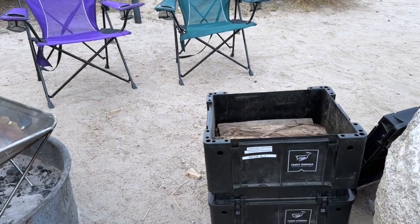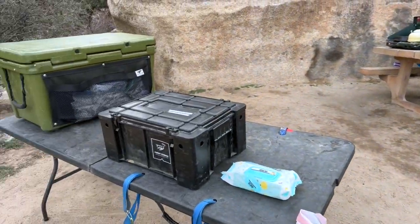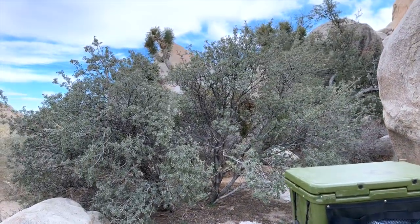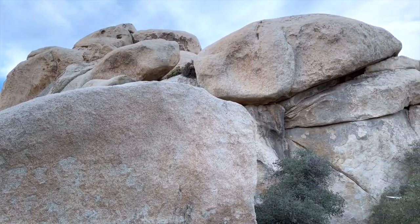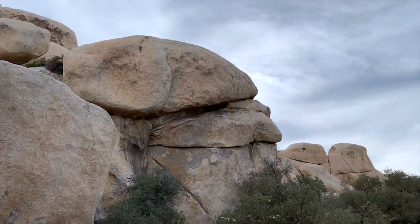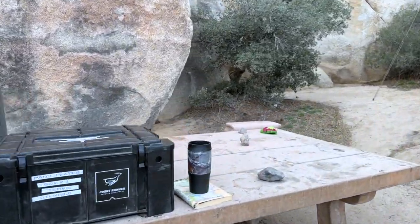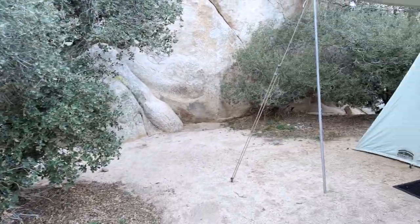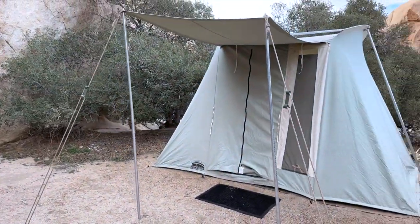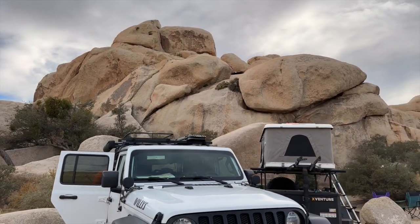We found an awesome campsite, probably the last one at Hidden Valley. We set up the X-Venture XV3 off-road trailer and found the perfect spot to set up my trusty spring bar tent for Roger to stay in, nestled between some rocks and bushes with lots of privacy. We set up the rest of the camp and prepared some dinner. Looking around, you could see how magnificent the rock formations are. After dinner, Roger got a campfire going in my Snow Peak fire pit.